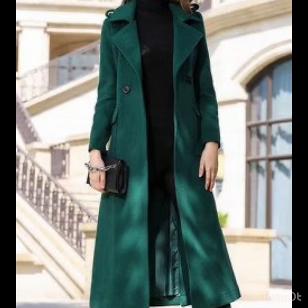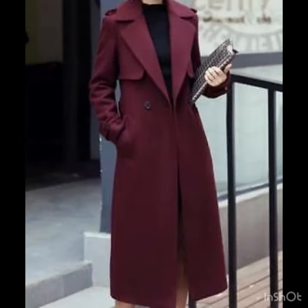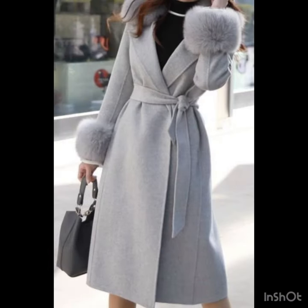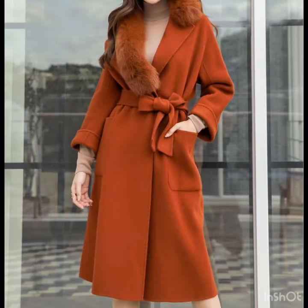Outerwear are the must-haves for the winter season, especially in areas where the winter season stays longer than the summer season. Outerwear are the most adorable choices. In this video you will find the latest trending long coat design ideas that are highly running in fashion these days and look so amazing.